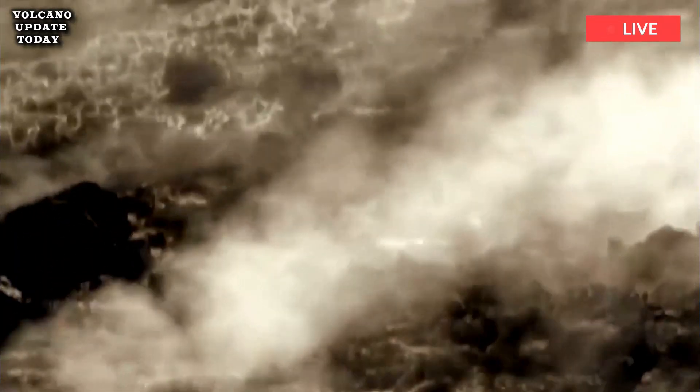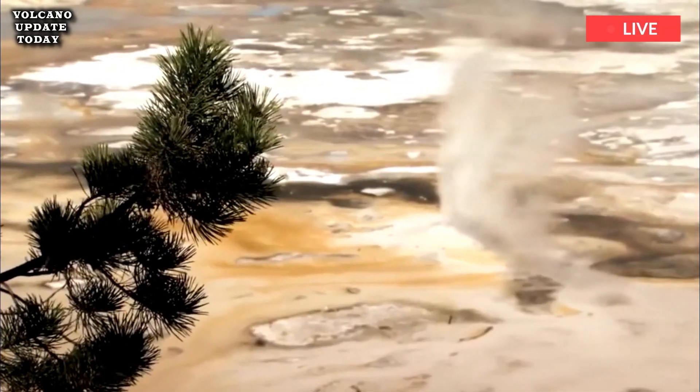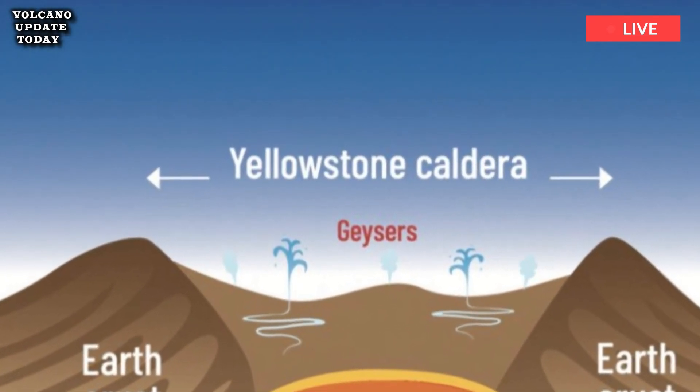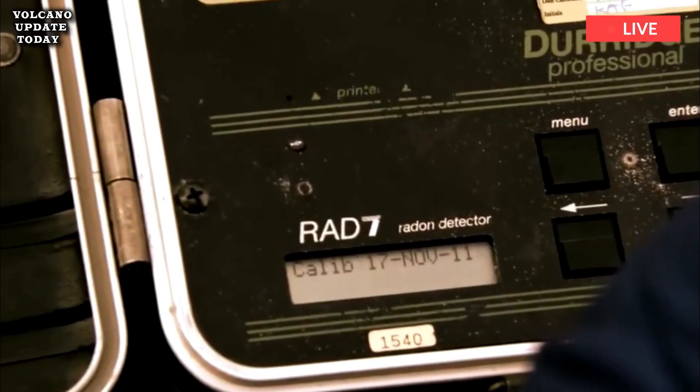Fan Kai Lin, another co-author, explained: "It gives us a better understanding of the Yellowstone magmatic system. We can now use these new models to better estimate the potential seismic and volcanic hazards."